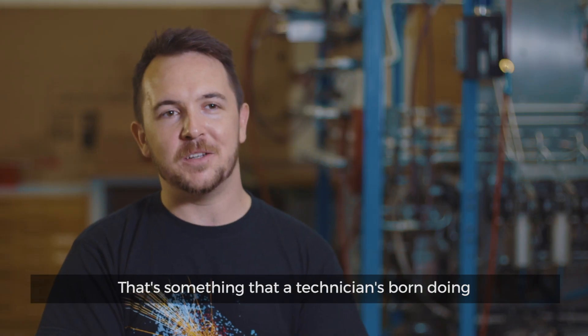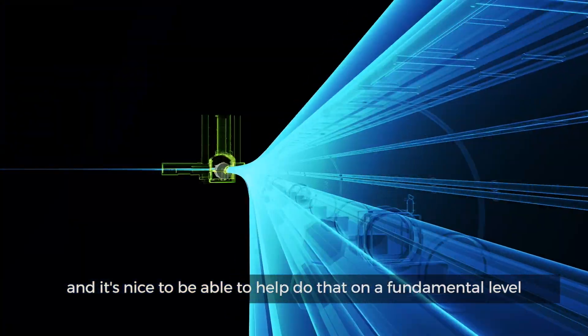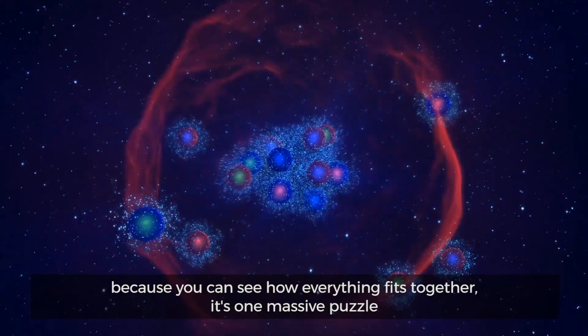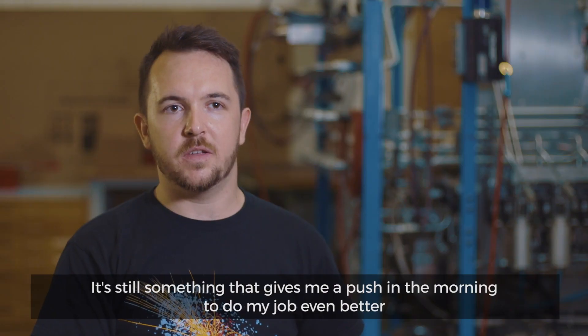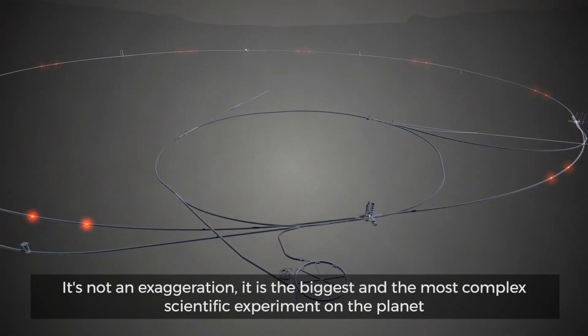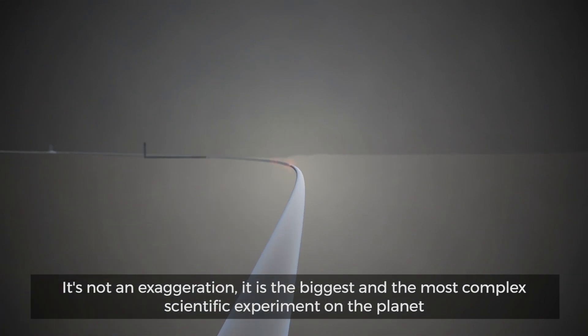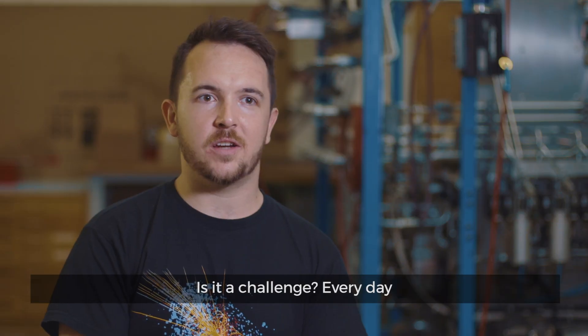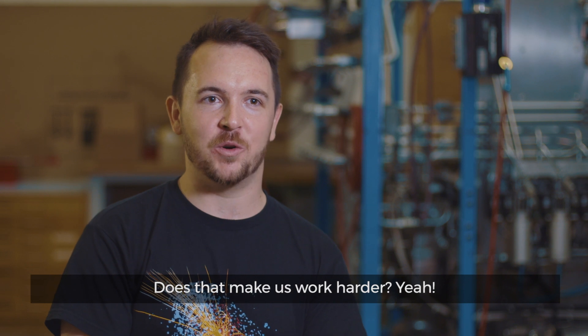That's something that a technician's born doing, and it's nice to be able to help do that on a fundamental level. Because you can see how everything fits together — it's one massive puzzle. It's still something that gives me a push in the morning to do my job even better. It's not an exaggeration: it is the biggest and the most complex scientific experiment on the planet, and it's built by us. Is it a challenge every day? Does that make us work harder? Yeah.